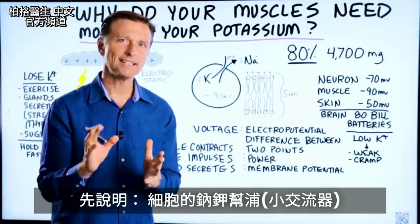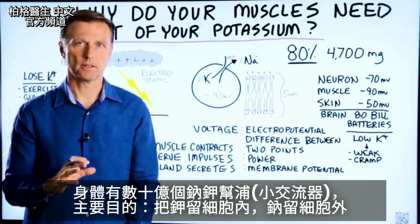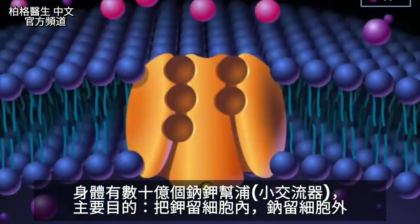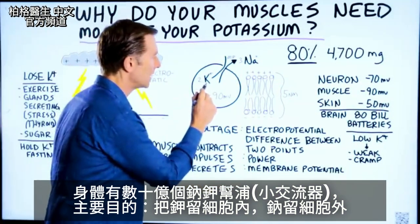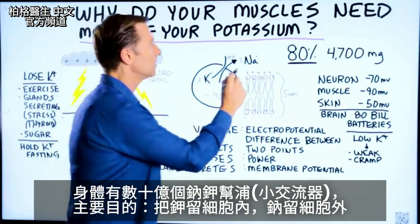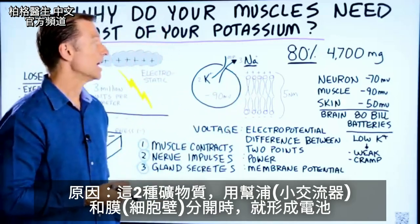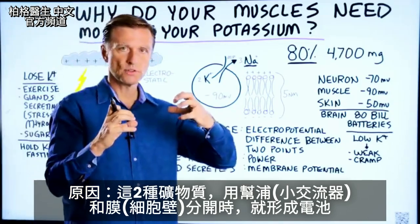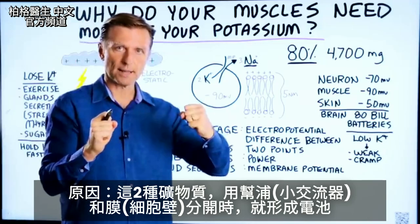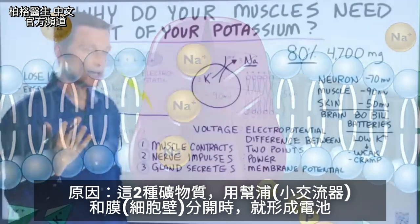Before I explain that, I need to explain something called the sodium-potassium pump. You have billions of these little pumps, and what they do is they keep potassium on the inside of the cell and they keep sodium outside the cell. That's their main purpose. And the reason for that is: anytime you have two different minerals that are held apart like that by a pump and by a membrane — the cell wall — you create a battery.